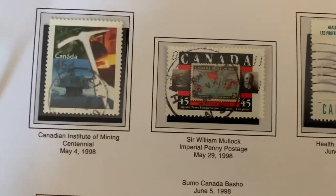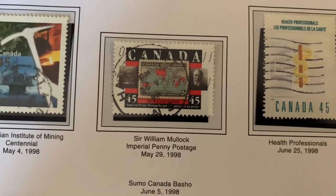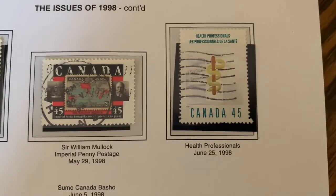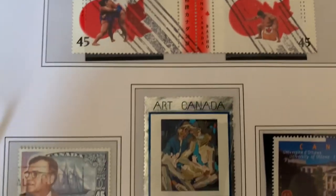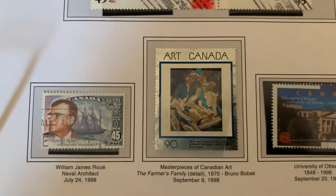One of the stories I hope Canada Post will one day tell is the story of Postcrossing. I'm hoping a Postcrossing stamp will come out eventually and then join the ranks of one of these books.